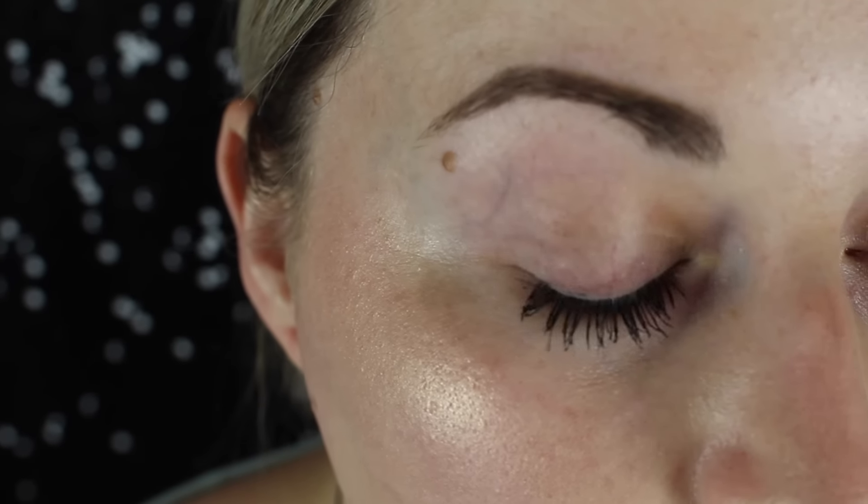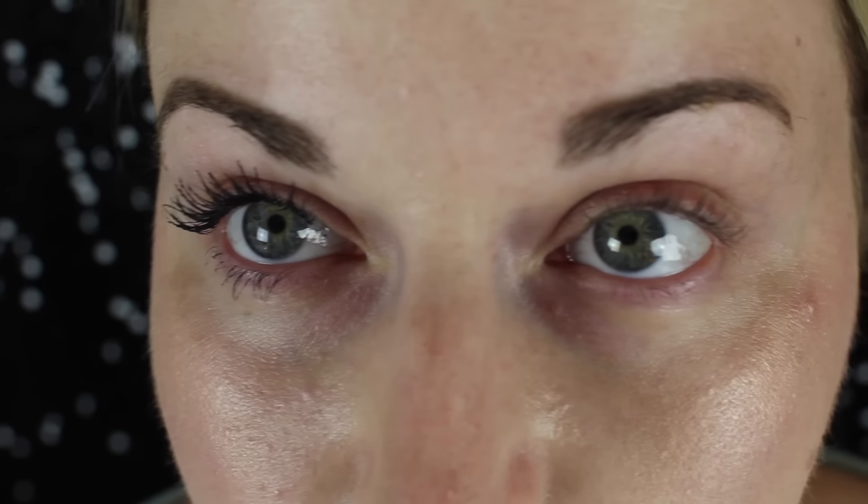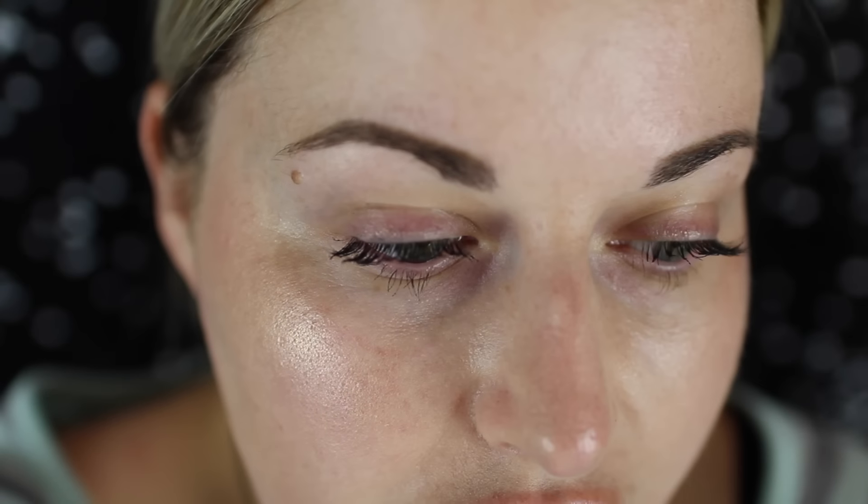Do you see how thick and black and freaking gigantic my eyelashes look? And just for good measure I went and did my other eye with my usual Wet and Wild Clump Crusher combo, which is this eye here. There's clearly a visible, ridiculous difference — doing the same exact thing but just using that Spider Effect mascara.